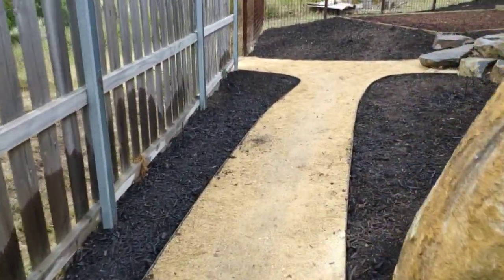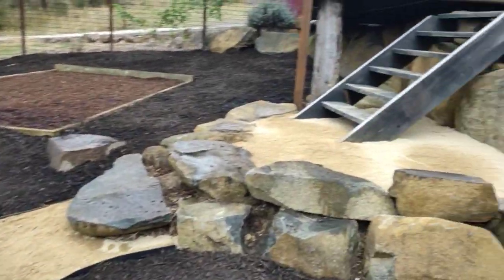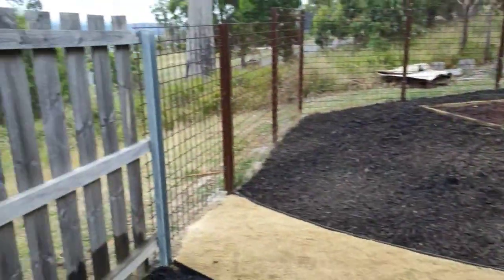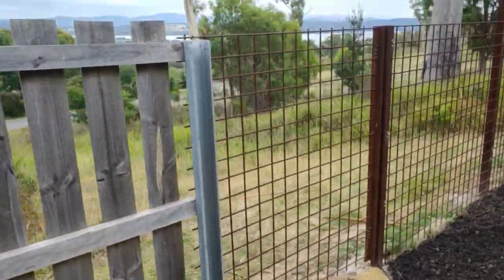And then this just comes into a bit of a T-intersection. Take a right and you're heading up towards the ensuite in the house. Take a left and you're going out into the other part of their property, which will not be landscaped — that's just going to be left natural.